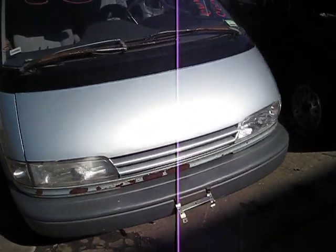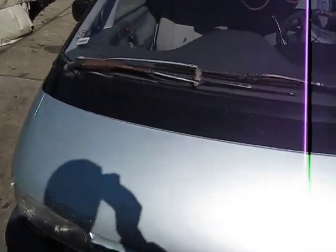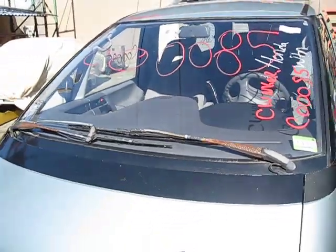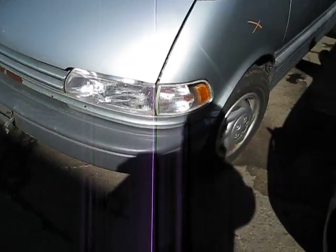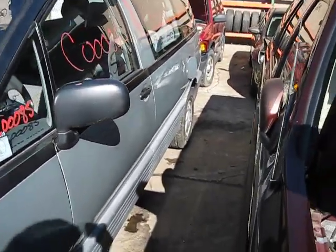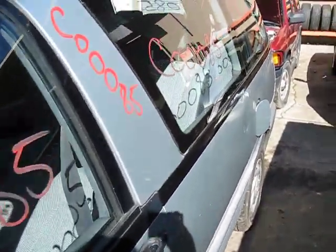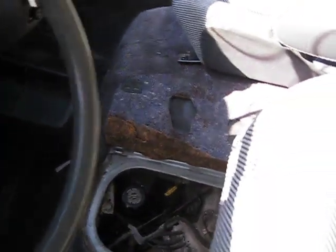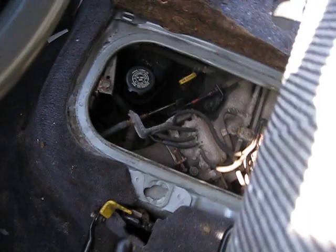Hello and welcome to Tom's Foreign Auto Parts video portion of our inventory. Here we have a 1993 Toyota Previa minivan. This vehicle has a 2.4 liter Federal Emissions engine. It is also automatic and rear wheel drive. The production of this vehicle is February of 1993.